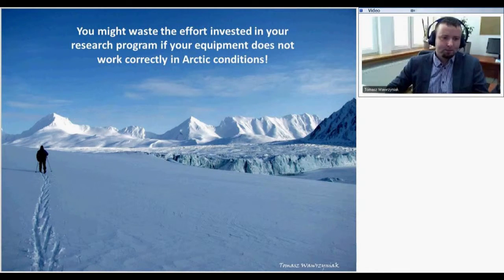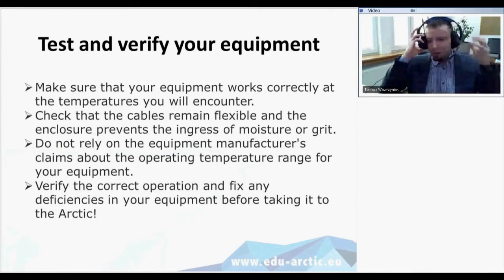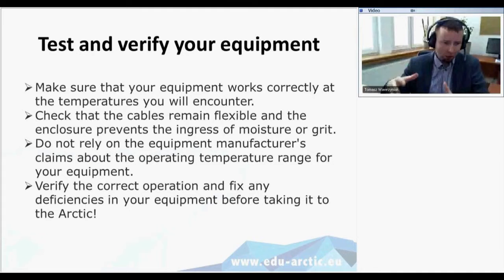The first thing you should do before going to the field is testing and verifying all your equipment — making sure it works. Check that cables remain flexible in low temperatures and that enclosures prevent moisture. You shouldn't rely on the equipment manufacturer's claimed operating temperatures. It's easier and cheaper to check it in Poland, for example, than to go to the Arctic and rely on what was written in the specs.